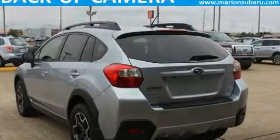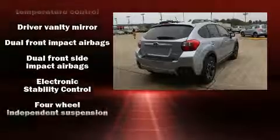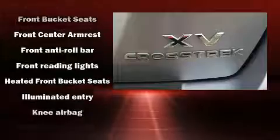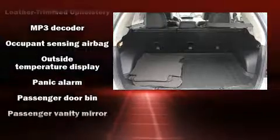Subaru ensures the safety and security of its passengers with equipment such as dual front impact airbags with occupant sensing airbag, head curtain airbags, traction control, ignition disabling, and four-wheel disc brakes with ABS. Brake Assist technology provides extra pressure when applying the brakes.